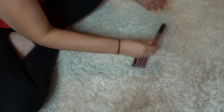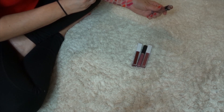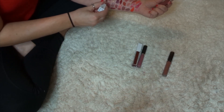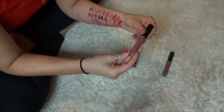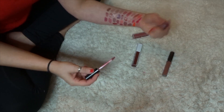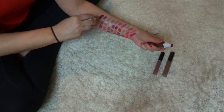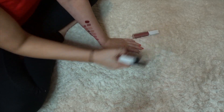Here are my Ofra lipsticks. This one is Verona, which came in a BoxyCharm — I don't love this shade, so I'll declutter it. This one was in a favorites video — this is Pasadena, I love this one, so I'll keep that. This one is called Ipsy Unzipped — I'll get rid of that one. And then this one is from BoxyCharm as well — it's Havana Nights, a Kathleen Lights collab, but I kept a different darker one earlier so I don't need to keep this one as well. So decluttering three and keeping one.